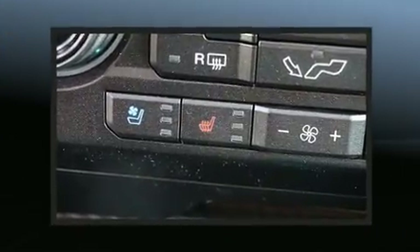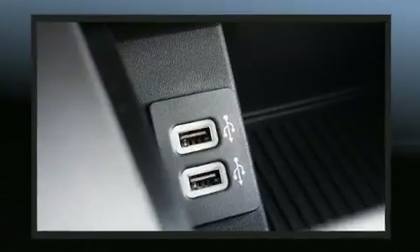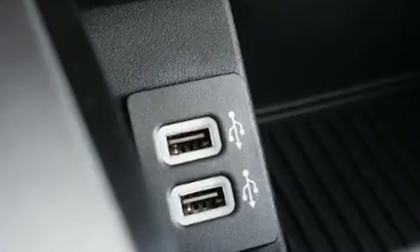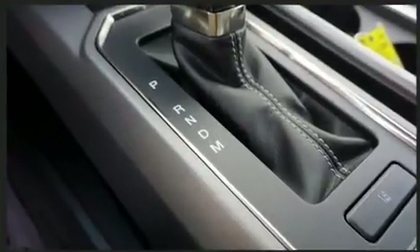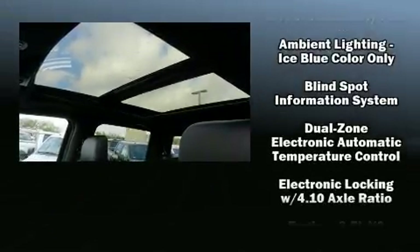Ford prioritized comfort and style by including a rear step bumper, an automatic dimming rear view mirror, a trailer hitch, and a blind spot monitoring system. The memory system includes pedal position, allowing multiple drivers to find their preferred driving positions easily.